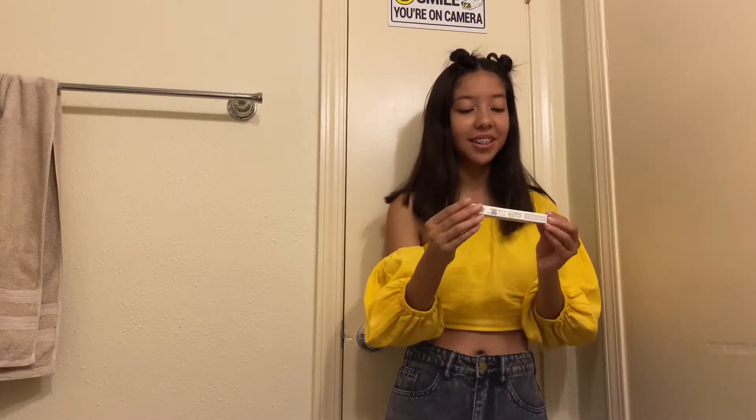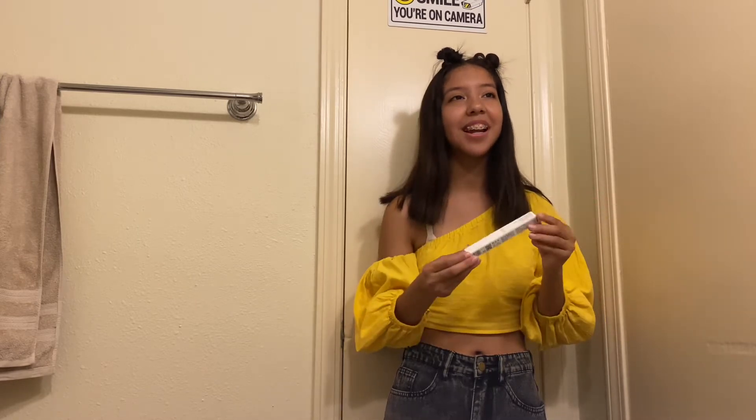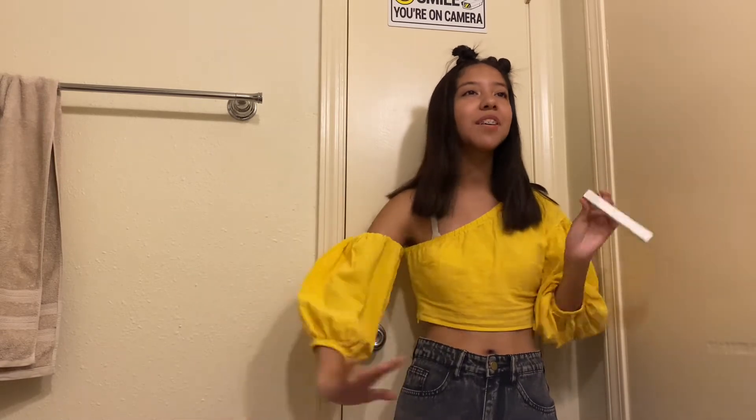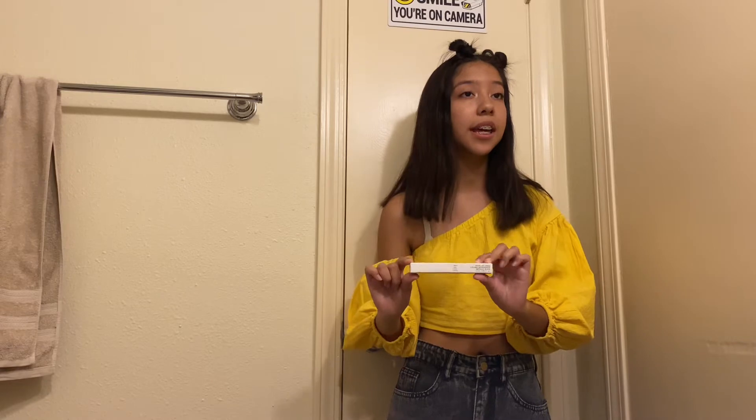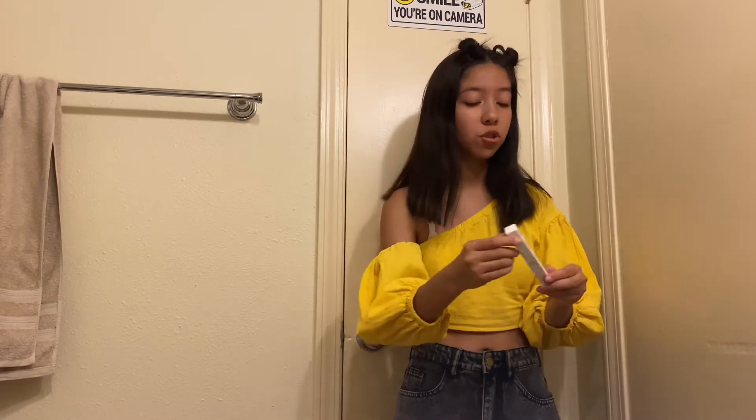Lastly, I got the liquid eyeliner. I don't know how to do eyeliner — I know you guys know this — but I had to get it. I've seen so many reviews of people doing their wings and their Ariana cat-eye look, and I wanted to feel included. Hopefully liquid eyeliner is better than the pencil eyeliners I've been trying, because those were just not it.